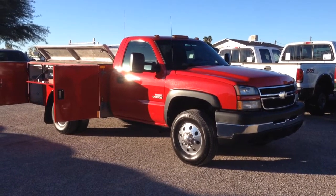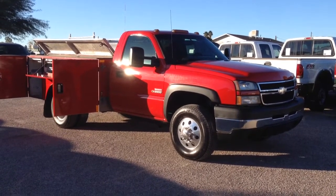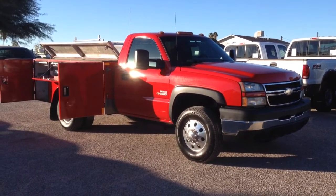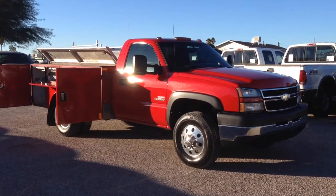This is Roger with Wheel Kinetics in Tucson, Arizona. We're selling this truck. It's a 2006 Silverado 3500 — a one ton regular cab, two wheel drive, 6.6 liter turbo diesel.